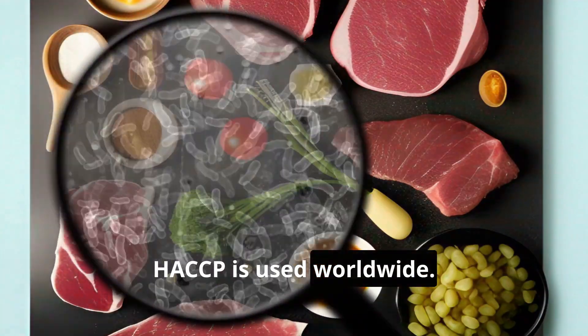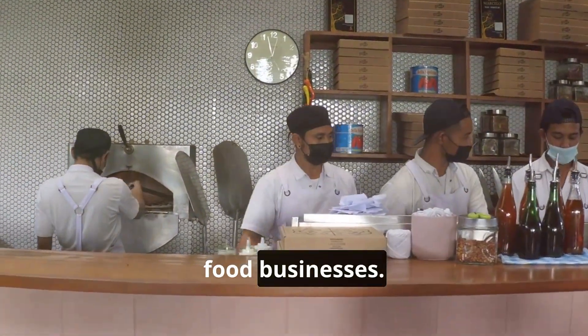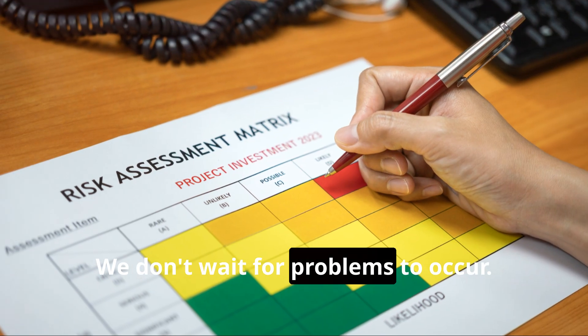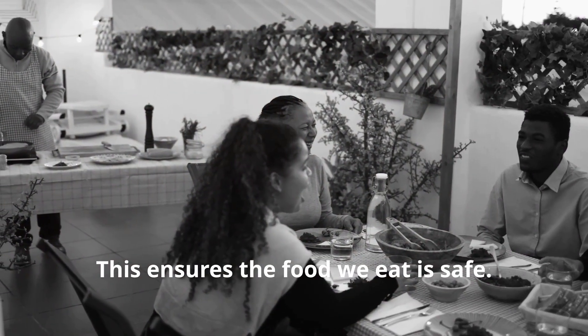HACCP is used worldwide. Restaurants, grocery stores, and food factories all use it. It protects consumers and builds trust in food businesses. HACCP is proactive, not reactive — we don't wait for problems to occur. We identify potential dangers and take steps to minimize those dangers, ensuring the food we eat is safe.